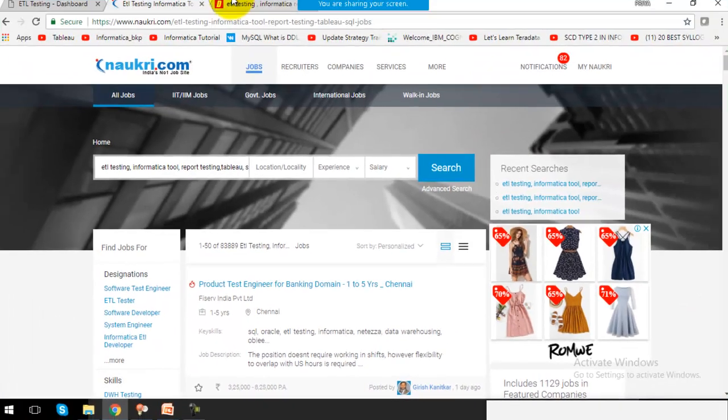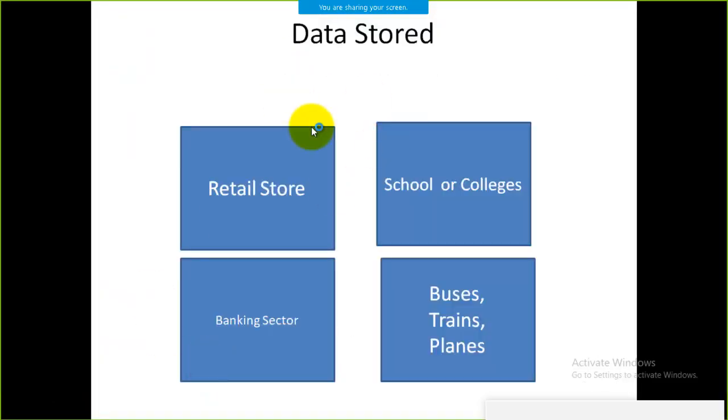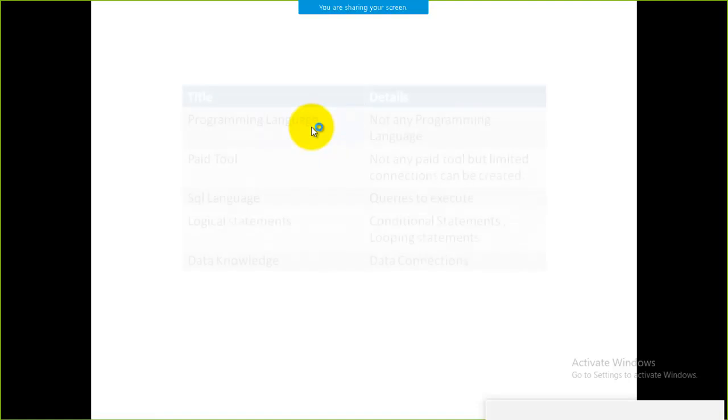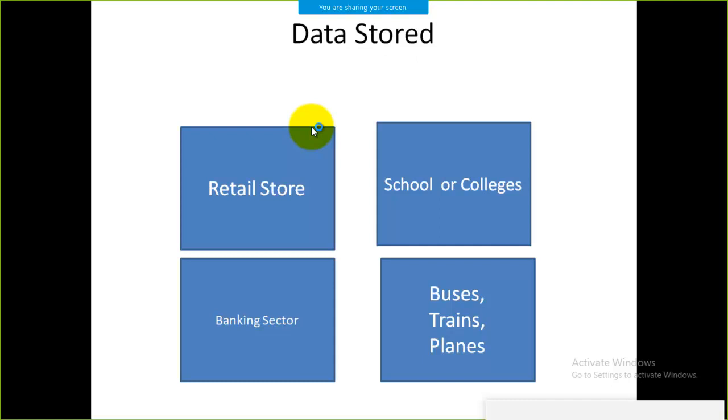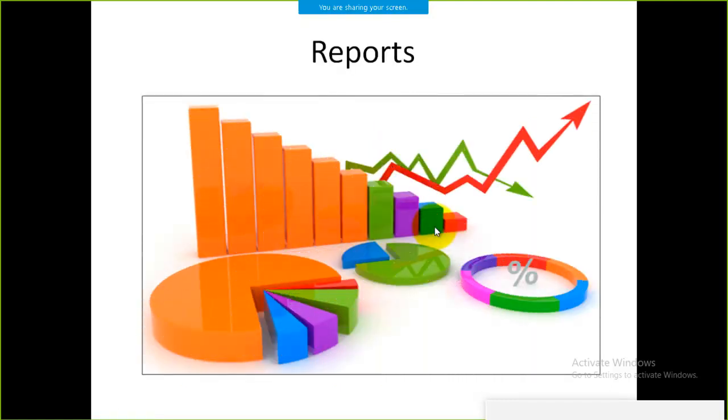One more thing: beyond these jobs, once you complete our course, you will be comfortable with data storage for various sectors — retail stores, schools, colleges, banking, travel systems, and government sectors. Data is stored everywhere. You will be comfortable with data storage as well as reporting, making data attractive so that anyone can clearly understand it.